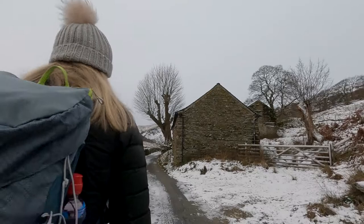It's crazy to think just over a week ago we were on Ill Bell Pike and I was wearing a t-shirt. The changing weather is just madness. What a sight though - unbelievable.